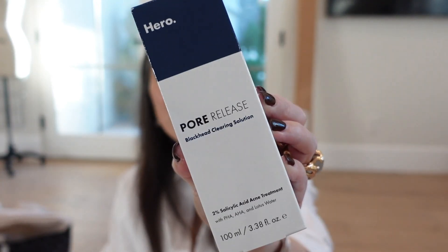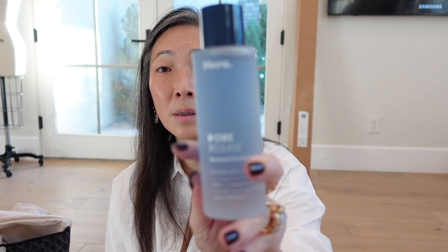Something from Hero Cosmetics — Pore Release Blackhead Clearing Solution, 2% salicylic acid acne treatment in a glass bottle. I'm going to pass this along to my husband who has much stronger skin than me — he'll love this. Thank you so much, Hero.